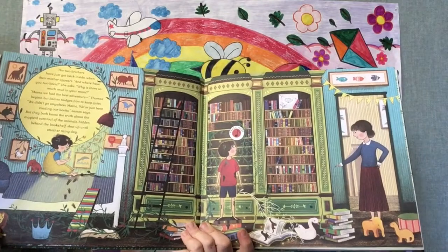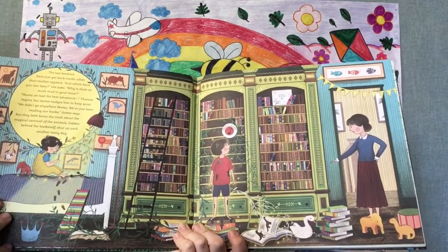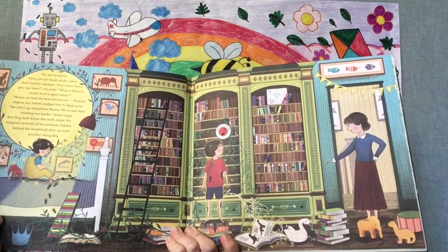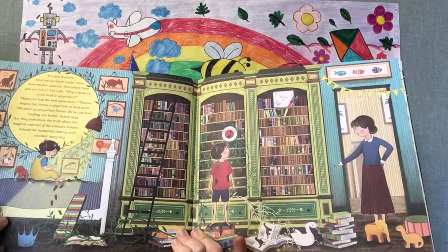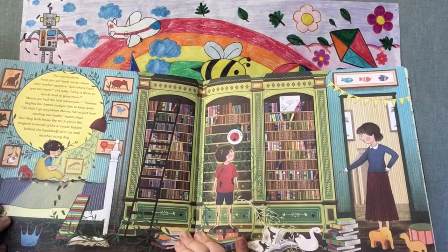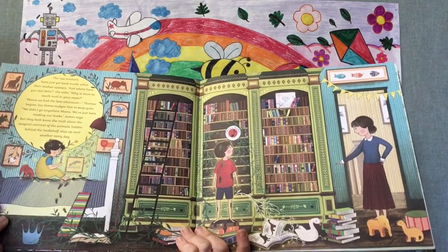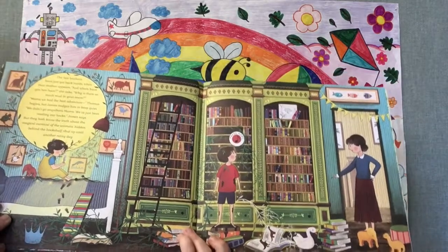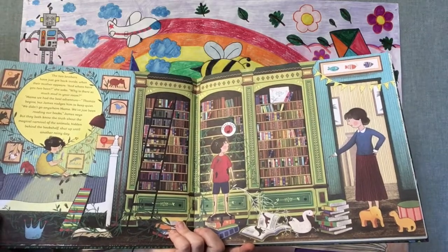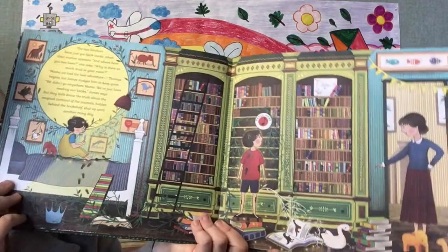The two brothers have just got back inside when their mother appears. "And where have you two been?" she asks. "Why is there so much mud in your room?" "Mama, we had the best adventure," Thomas begins, but James nudges him to keep quiet. "We didn't go anywhere, Mama. We've just been reading our books," James says. But they both know the truth about the magical carnival of the animals hidden behind the bookshelf, shut up until another rainy day.